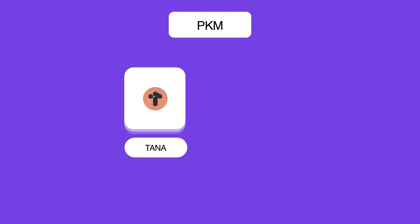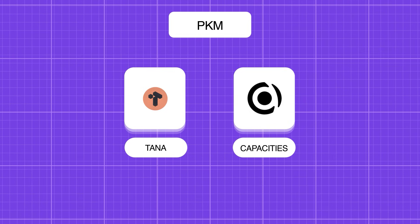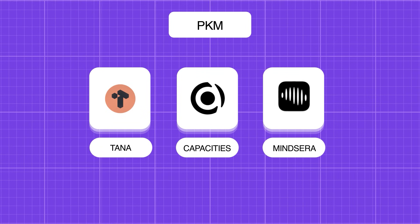Next on my list is PKM-based apps. There are a few different apps that are more note-taking focused, but you could set them up with goals in mind — having one goal note that you correlate all your other notes to and keep track of anything you want to work towards. I tend to go with Tanner and Capacities for that. There are also other apps that are more AI journal-orientated, like Mindsera, Mem, and Reflection.